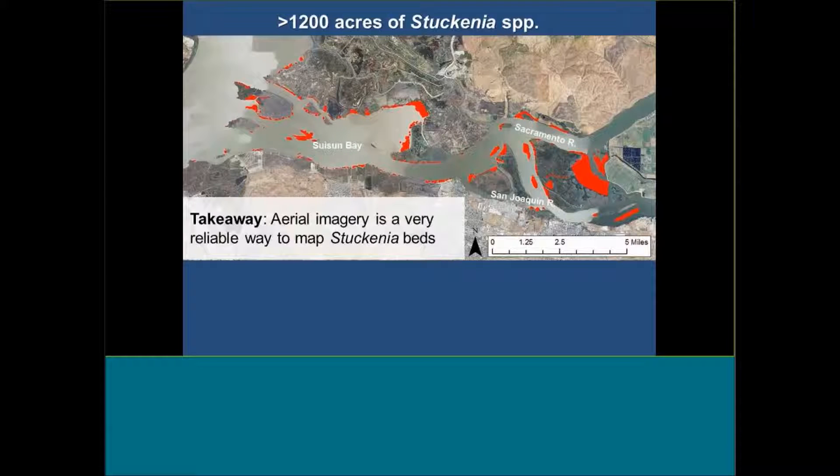We learned through digitizing and ground-truthing that these beds are pretty easily matched just using aerial imagery — which was pretty cool. When we try to do that with eelgrass it doesn't work, because eelgrass is not up at the surface for the most part, and aerial imagery has to be taken at exactly the right time and depth to detect it. Whereas with Stukenia, you still have to be careful with the images — you want to take them during springtime through early fall — and you want a lower tide so the plants are fully up on the surface. But otherwise it's a good way of looking at these beds.